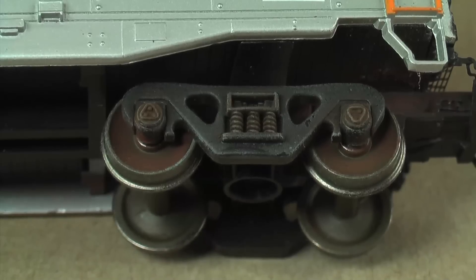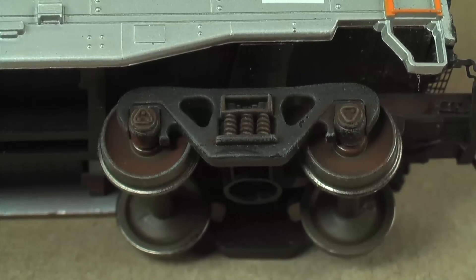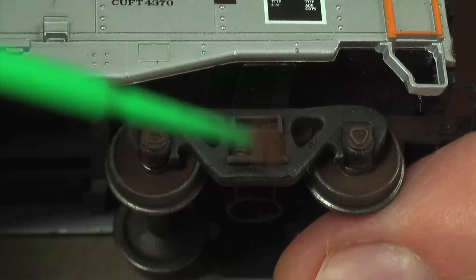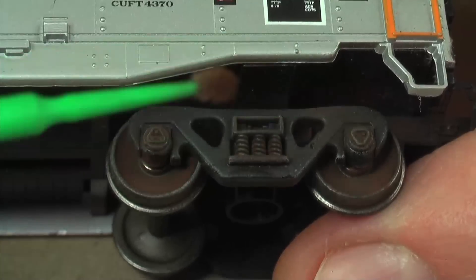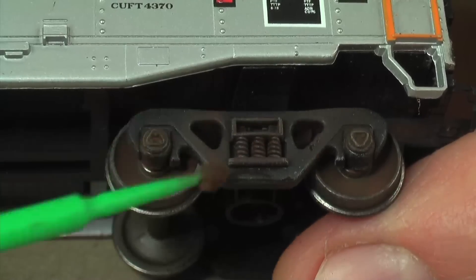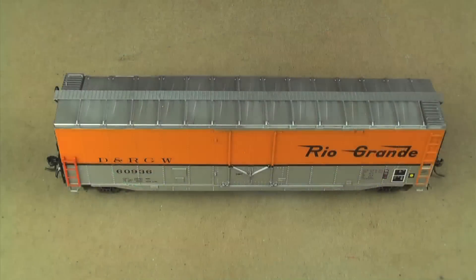Looking at the truck now I realize those little detail parts were part of the mold all along — you can't see them until they're a different color. I should also mention that before this step I sprayed the entire car, including the trucks, with Dull-Cote. It makes everything stick better, because the trucks are just bare plastic otherwise and getting anything to adhere to them is pretty difficult.